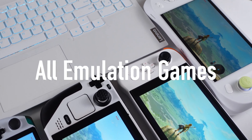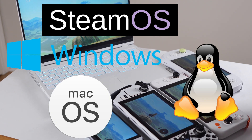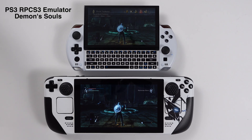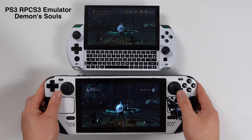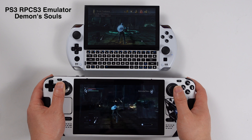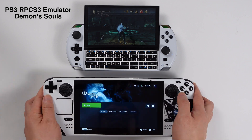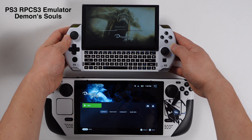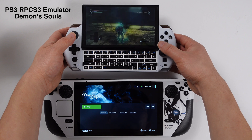This works with all emulation games on Steam Deck, Windows PC, Mac, and Linux systems. Here is an example: I have PS3 Demon's Souls running on both Steam Deck and a handheld PC, and they have exactly the same save file on both devices. On the Steam Deck, if I walk to the first fire and save the game, when I reopen the game on the handheld PC the save state will be automatically updated.